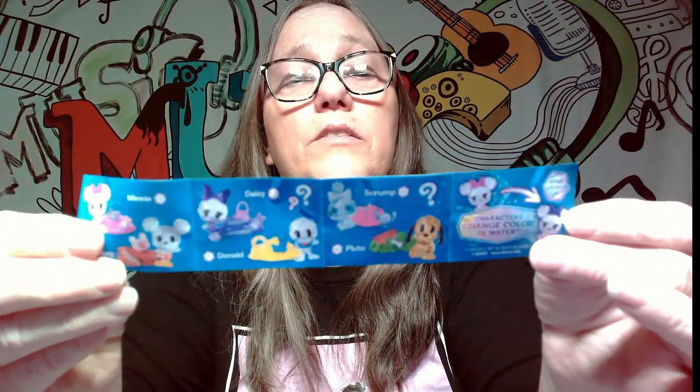There is the bag inside and then the list, which I'll show you guys again. We have Minnie, Mickey, Daisy, Donald, Pluto, and Scrump. And then we have Cool Stitch, Cinderella, Angel, Moana, Stitch again, and Belle.